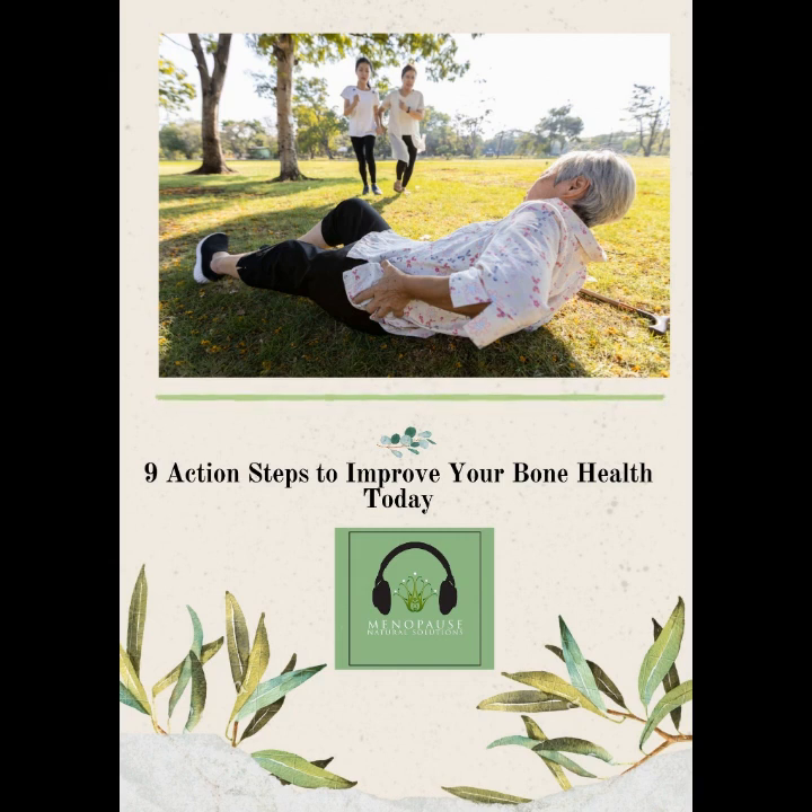Welcome to Menopause Natural Solutions, your podcast for all things perimenopause, menopause and beyond. Stay tuned as your host, naturopath Jennifer Harrington, explains how to use natural therapies to find your ultimate health and happiness during your transition.